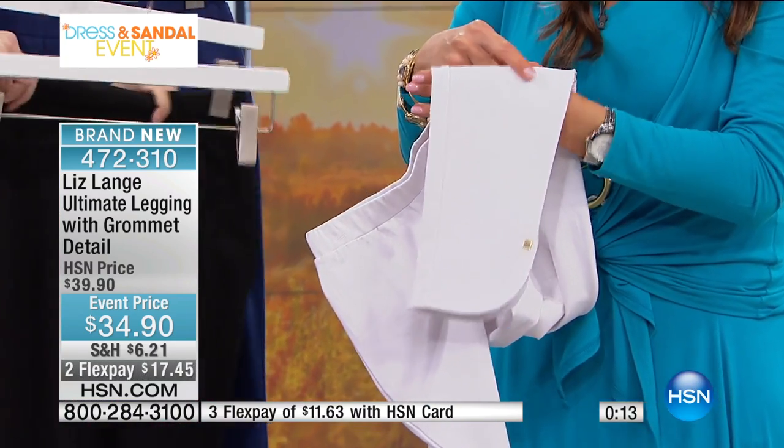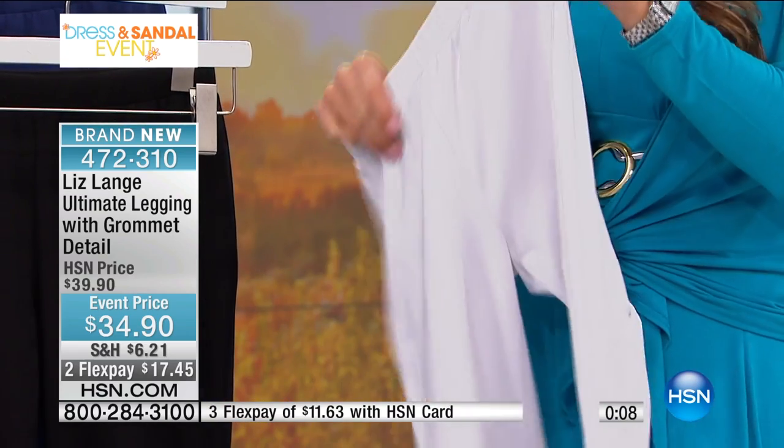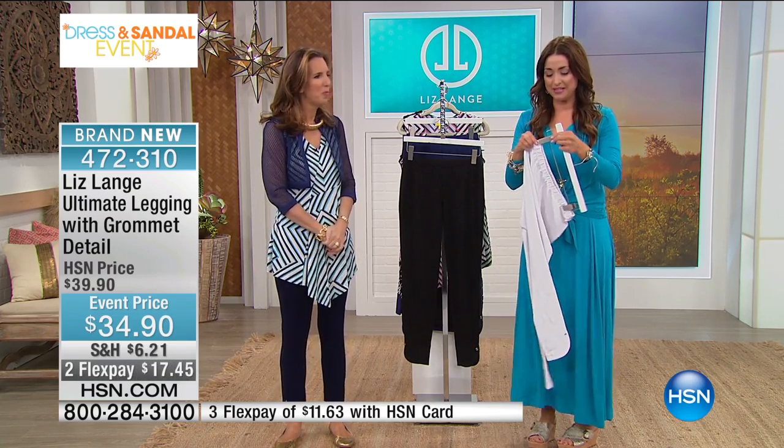6% spandex on these, so lots of comfortable stretch when you're on the move this spring and summer. Extra small through 3X. We're loving this one, especially if you want the white — it's absolutely fabulous. So we're going to give you a moment to get your orders in.